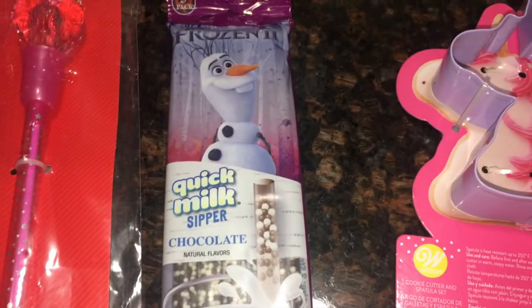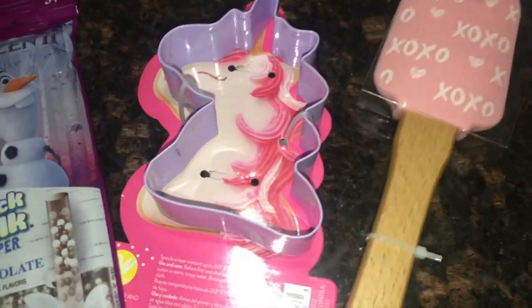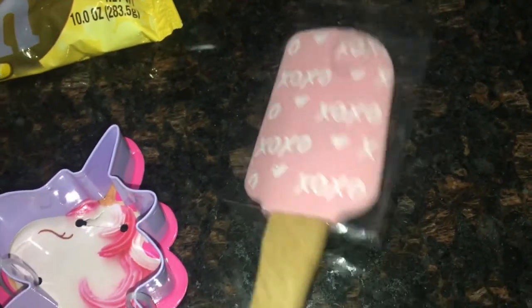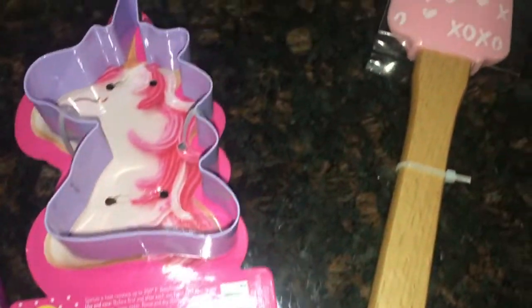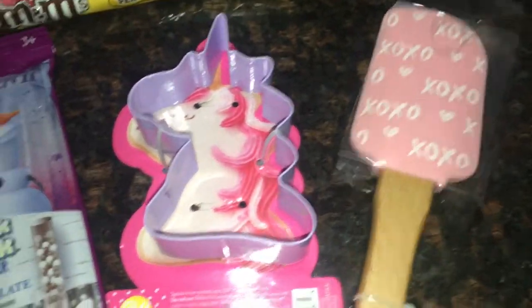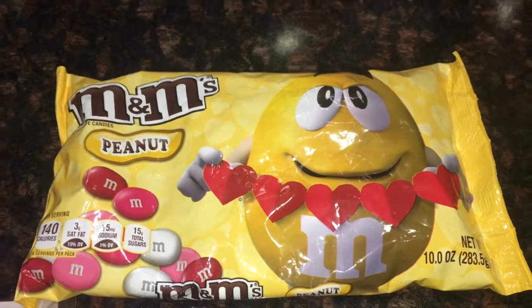That's why you've got to scan items — you never know what you're going to find. I also got this little rubber spatula — I am obsessed with collecting all the different seasonal spatulas. This one is really sturdy, and I noticed it's from Wilton, which is a really good brand. It came with a little unicorn cookie cutter and was $1.97 on sale. I also got a package of peanut Valentine M&Ms for my boys — those were $1.49.